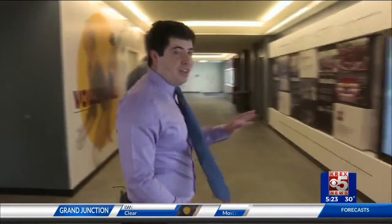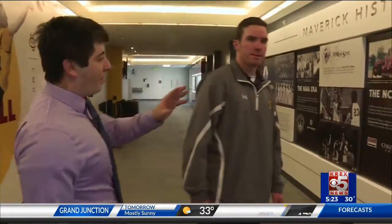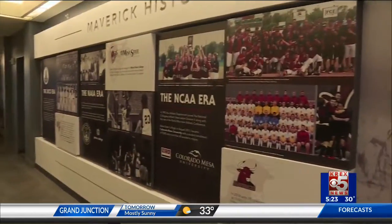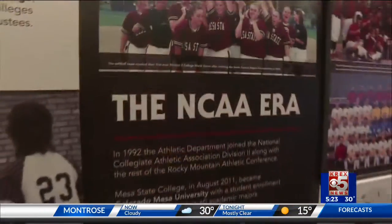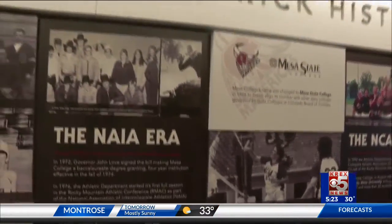I think this is the coolest part right here — the Maverick history. Because CMU goes back to the early 20s, and the Maverick history wall here inside Bronson's lobby takes you all the way back to when CMU first began. You get a little brief history of the school and where we started and where we've come.